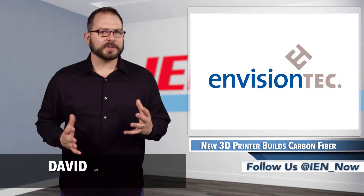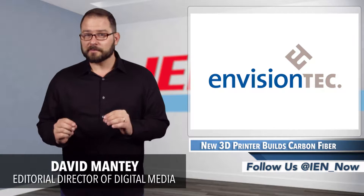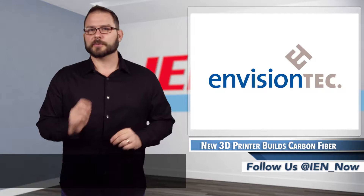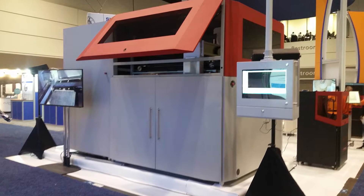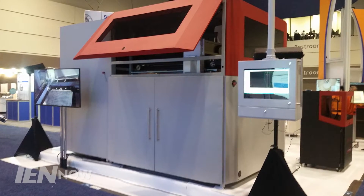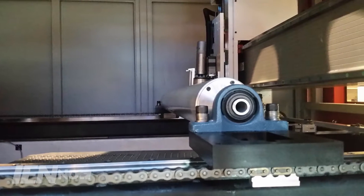Last week, EnvisionTech revealed the SL-COM-1, a massive industrial thermoplastic reinforced woven composite 3D printer. I know what you're thinking — what's a massive industrial thermoplastic reinforced woven composite 3D printer? Other than big. It's a 10.5-feet-high, 13-feet-wide machine that builds carbon fiber and fiberglass parts, and the company hopes to soon add Kevlar to that list.